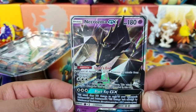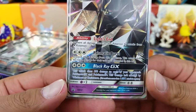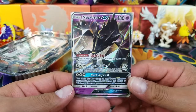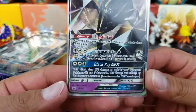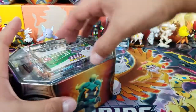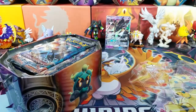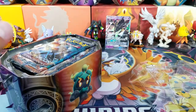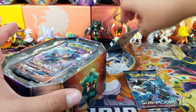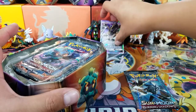Here is Necrozma GX — 180 hit points with the Lights Out ability, Prismatic Burst and Black Ray GX. This Pokemon is very, very strong and I happen to like it a lot. This is going to be promo Sun and Moon number 58. Not too bad. I'll keep this code card for myself — I'm pretty sure I already have it in PTCGO, but just in case I don't, I'm going to hold onto it.